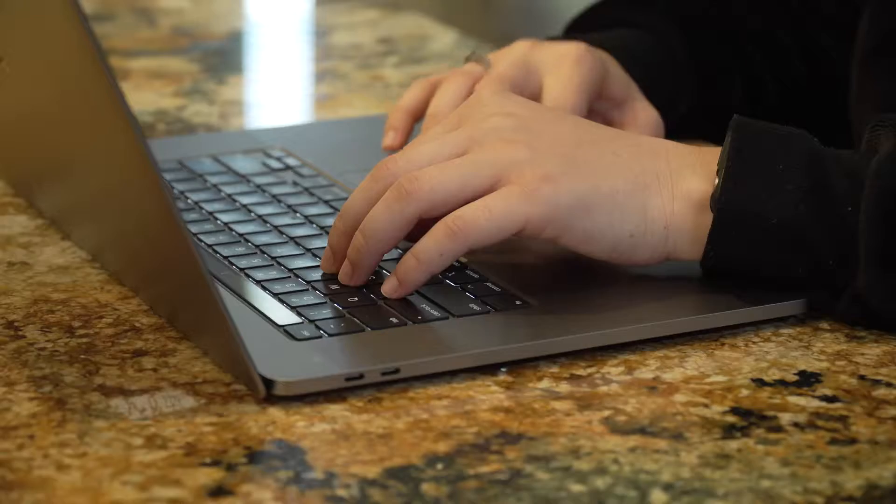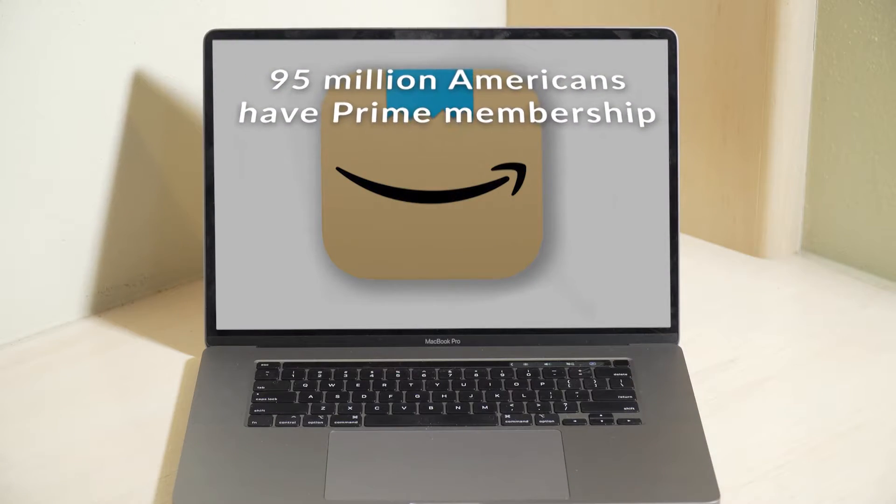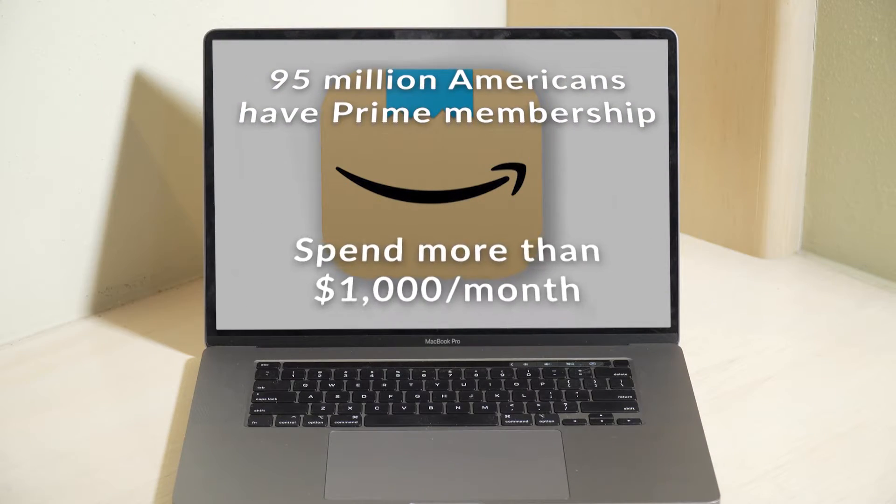Amazon has become a necessity for millions. I love Amazon. I use it all the time. I love the fact that everything gets there so quick. More than 95 million Americans have a Prime membership, and members typically spend more than $1,000 a month.